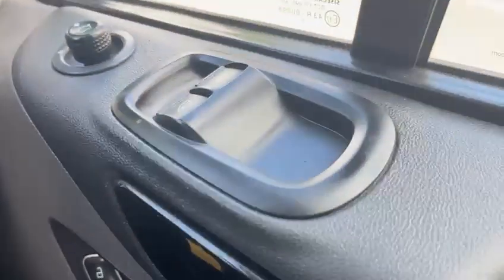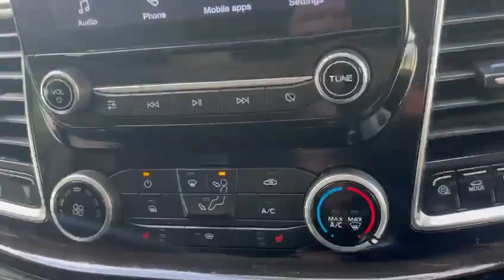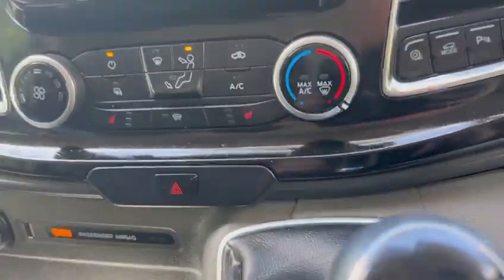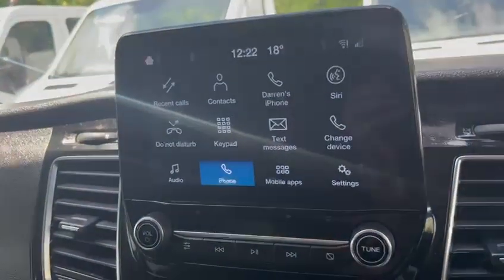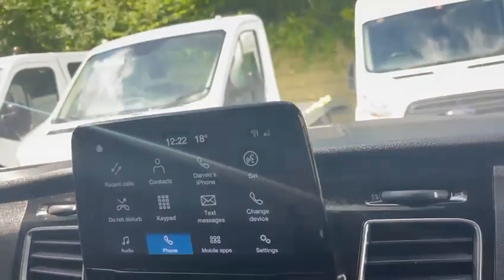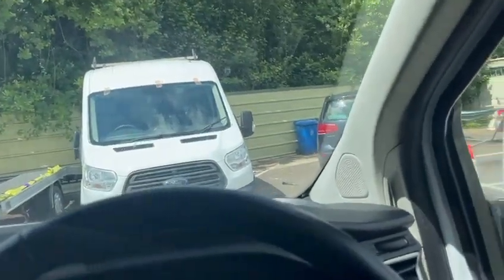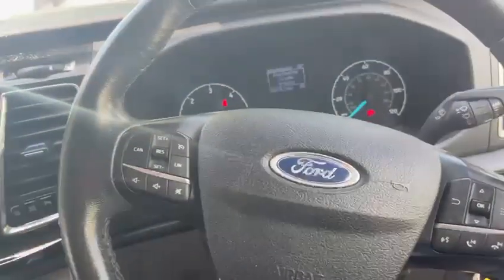In terms of the spec: electric windows, electric mirrors, cruise control, heated seats — driver side and passenger side — air conditioning, and you've got the touchscreen media system as well with Bluetooth to connect your phone. So all in all it's a good spec vehicle, being a Limited model. There's also a drinks holder.